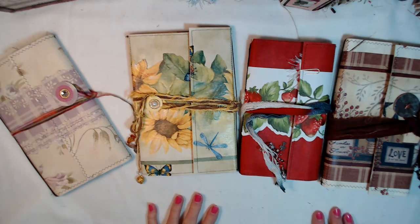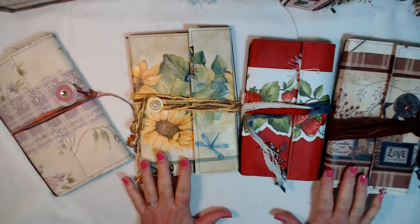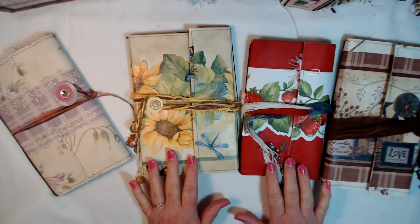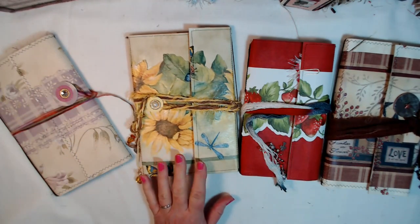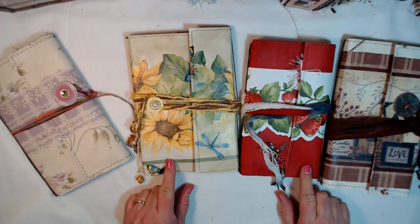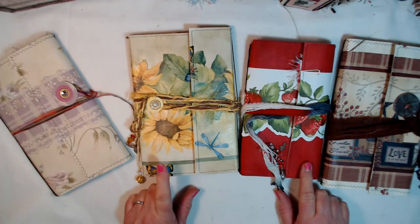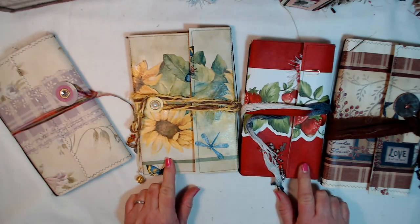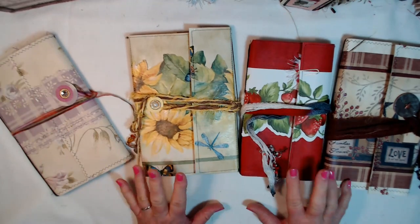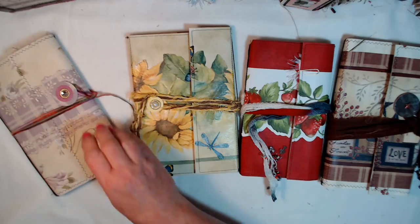Hello, y'all, and welcome back to my channel! I have got something exciting to share with you today. These are some journals that I have created that are listed in my Etsy shop. I have a video flip-through on most of them, if not all of them, but I want to let you know that today I've put them on sale, so I'm going to run them on sale for a little while.